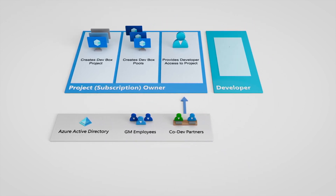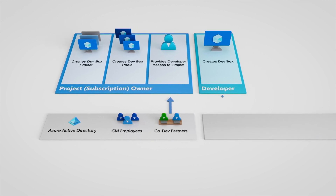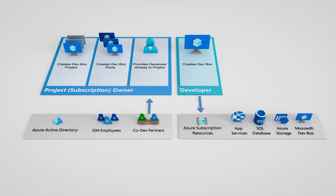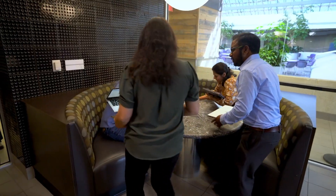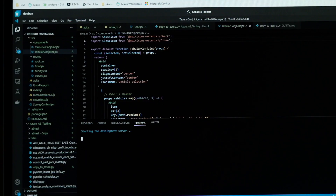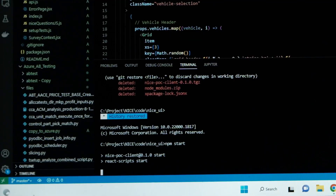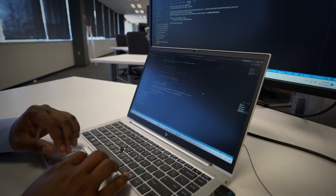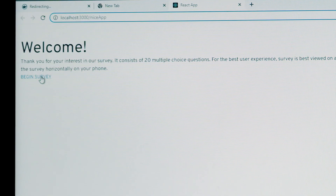For external contractors in particular, it's the exact same thing — they have access to the Azure resources that they should and nothing more. Nothing is on the laptop, so it makes it very secure. We can manage compliance just because DevBox is within Intune. Developers love it because they can spin up and have their base image ready immediately, but they also have the capability to extend the capabilities and add other tools, provided our policies allow for that.